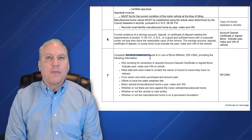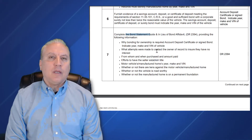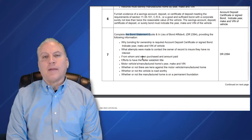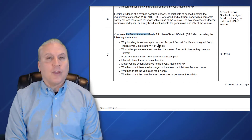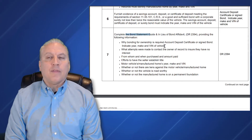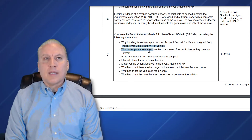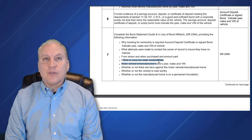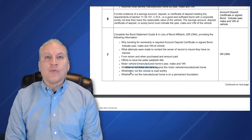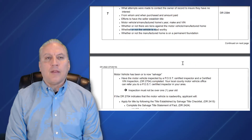Next, you have to complete the bond statement. This is where the surety company signs the bond, guaranteeing your title — making sure that the DMV is giving you a title based on just your word that you're the owner without having the prior title. On the affidavit you have to state why you need a bond, what attempts were made to contact the prior owner, from whom you purchased the vehicle, whether any efforts were made to establish a title, whether there are any liens, and whether it is roadworthy.